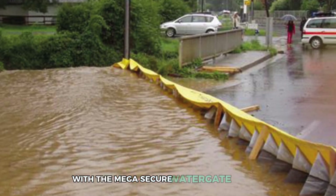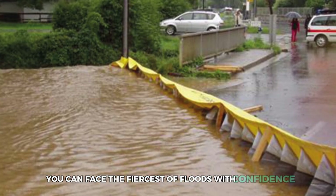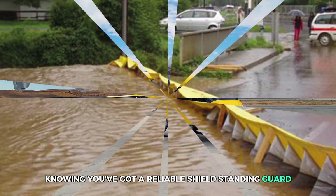With the Mega Secure Watergate Barrier in your emergency arsenal, you can face the fiercest of floods with confidence, knowing you've got a reliable shield standing guard.